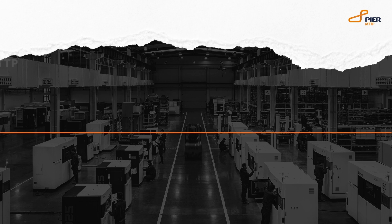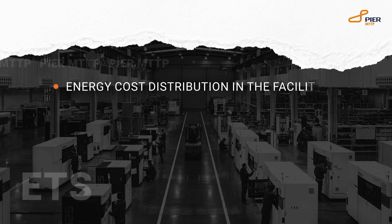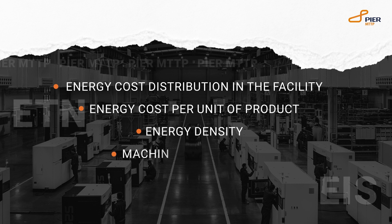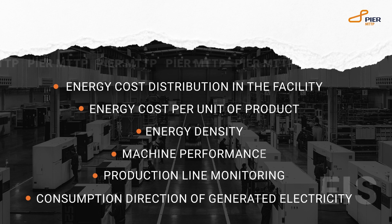With the analysis of the electricity produced and consumed in the facility, Peer EIS offers many valuable data such as energy cost distribution in the facility, energy cost per product, energy density, machine performance, production line monitoring, and consumption direction of the electricity produced.